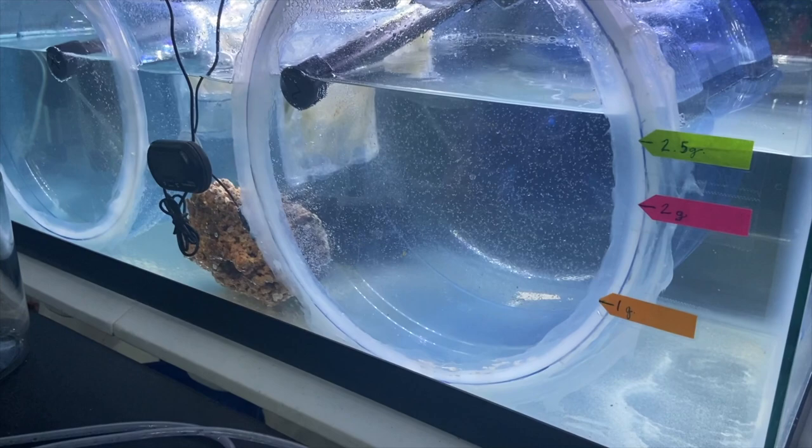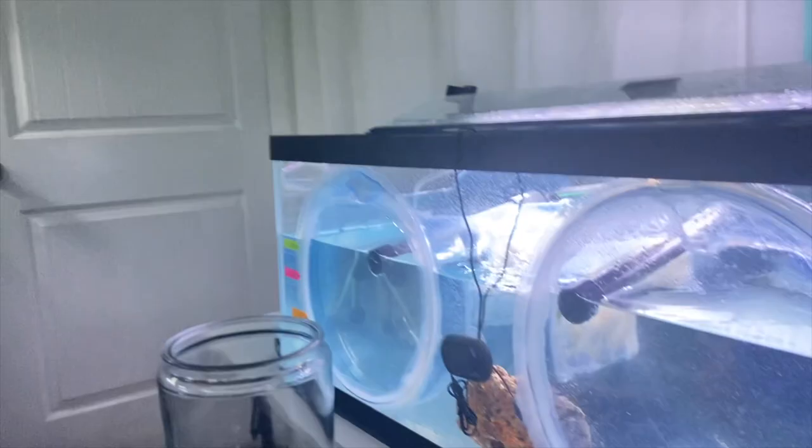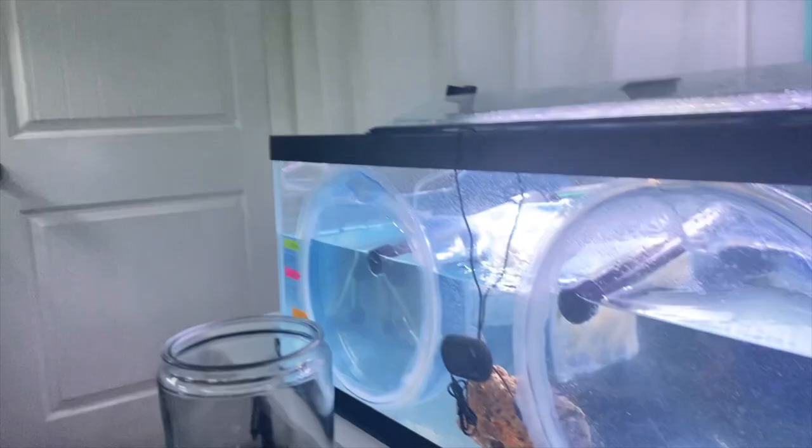Now we are going to do a partial water change in here — get all the dead ones out, get any food we see, clean off the mesh so we can keep the water clean. Even though it's filtered, you still do have to do some water changes, just not as frequently.